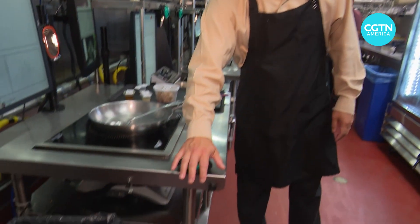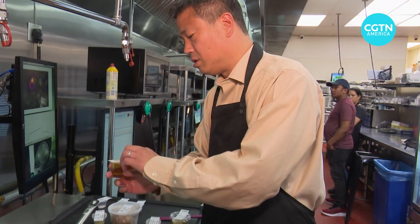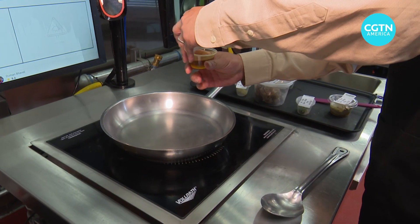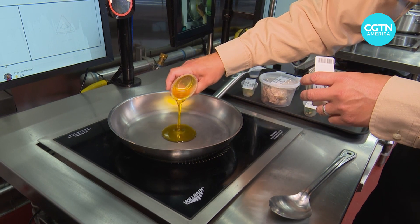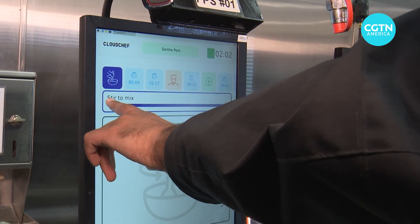Now it's time to put the Cloud Chef system to the test. I'm going to be the chef and I'm cooking sorci pork — mustard pork from West Bengal. All I have to do is press start, scan the barcode, and drop in the ingredients. It doesn't matter if I don't know what the ingredient is; I just have to keep following directions.